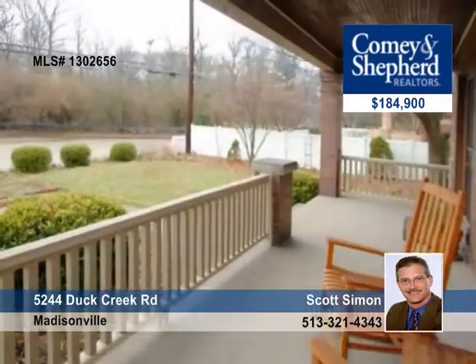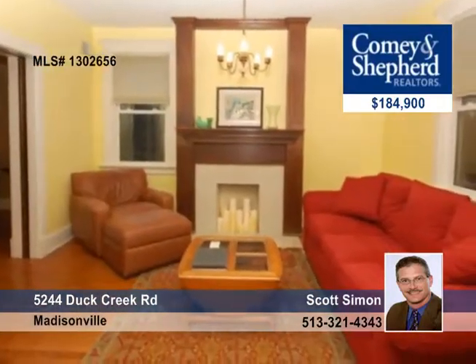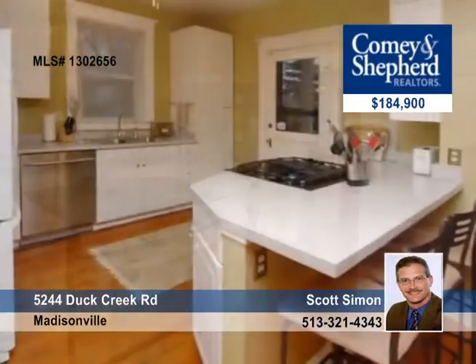You'll find Hyde Park charm here in this 3-bedroom, 1-bath home on a half-acre with a fabulous deck. The beautiful entry has leaded glass doors and there are hardwood floors and bright spacious rooms throughout.